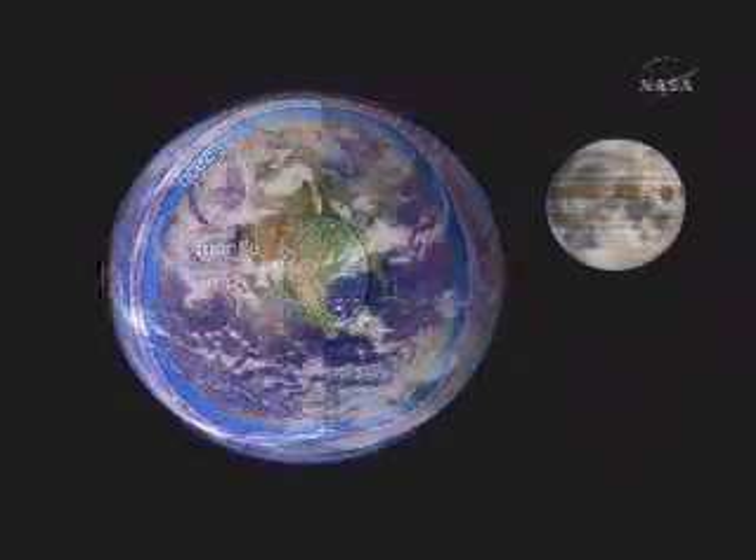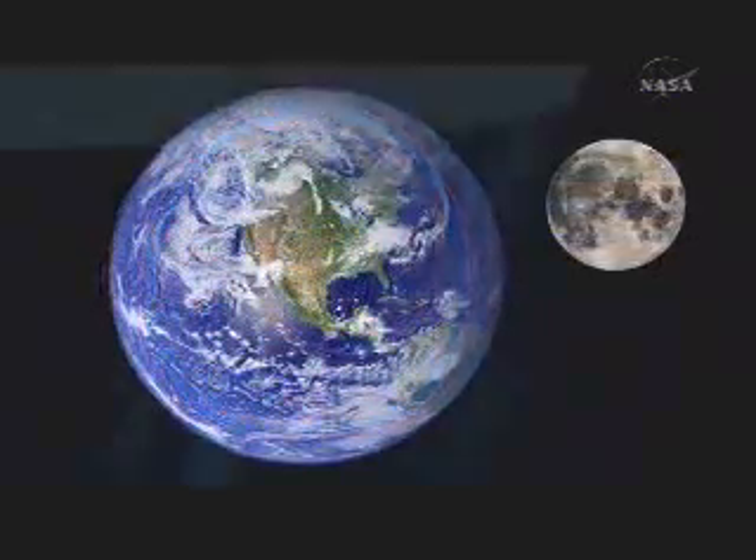Twice the volume of all of Earth's oceans. Everywhere on Earth where there's water, there's life. The search for life in our solar system is essentially the search for liquid water.